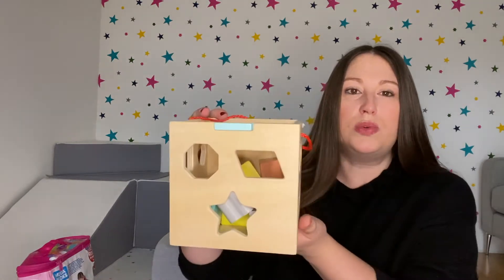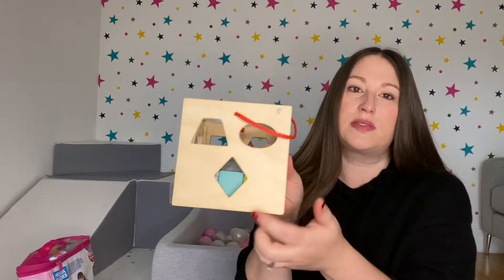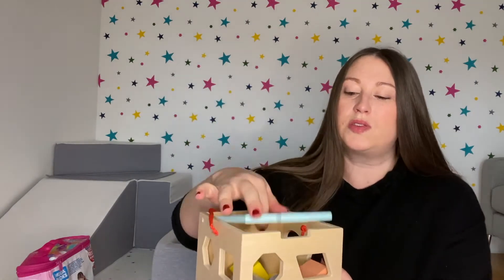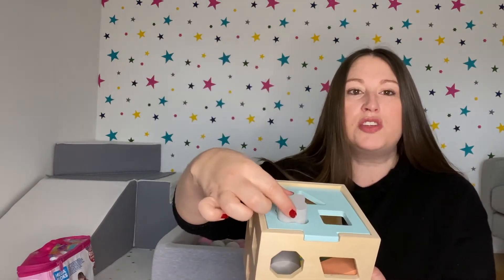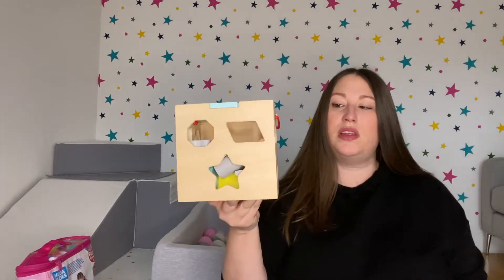Sticking on the wooden theme is this wooden shape sorter. On the different sides it's got various shapes, and on top there are holes for the wooden pieces inside to fit through. The top lifts up so you can retrieve them. She's really getting the hang of putting the pieces through the holes. She does get quite frustrated when she can't master it, but she does enjoy this.